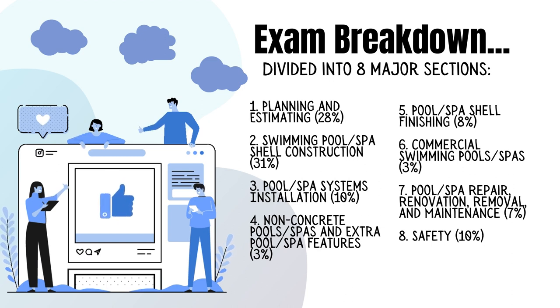Non-concrete pools, spas, and extra pool spa features account for 3 percent. Pool spa shell finishing is 8 percent. Commercial swimming pools and spas is 3 percent. Pool spa repair, renovation, removal, and maintenance is 7 percent. Finally, safety questions make up the remainder at about 10 percent of the questions on the test.